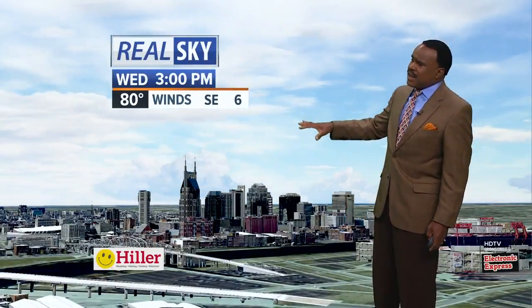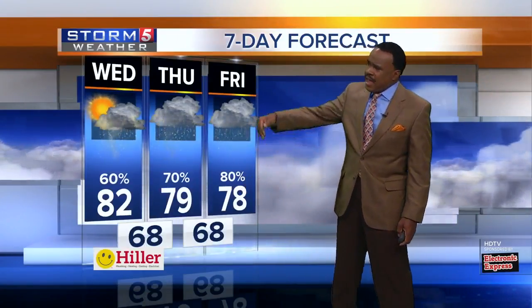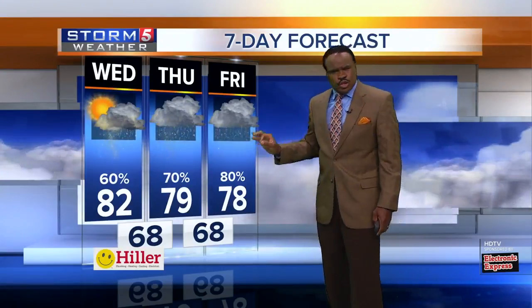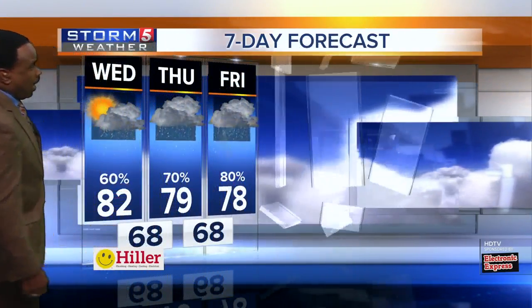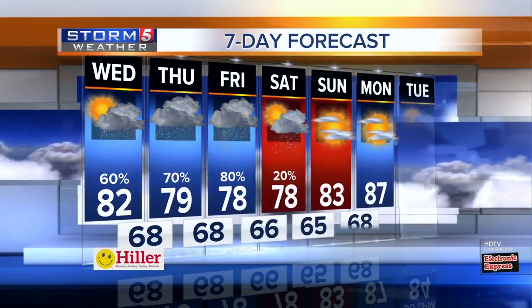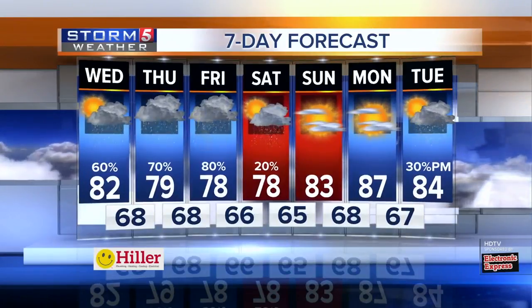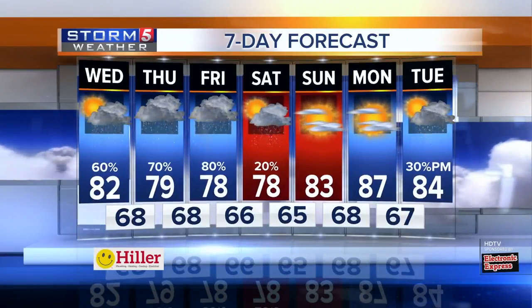A fair amount of cloud cover with scattered showers and a few thunderstorms moving into the afternoon. The seven-day forecast looks like this: today around 82, tonight down to 68, 79 tomorrow, 78 on Friday. We may still tweak some of those numbers, and a couple of those days may be quite breezy as well. Improving as we work toward Labor Day on Monday. Right now at 4:15, let's head back over to the news desk.